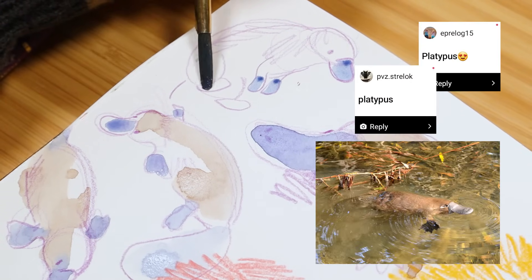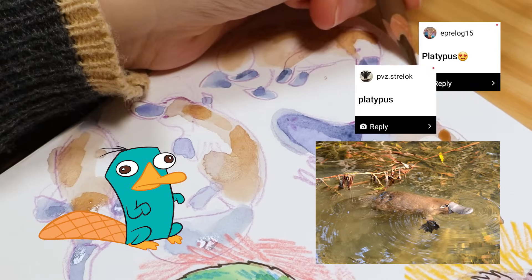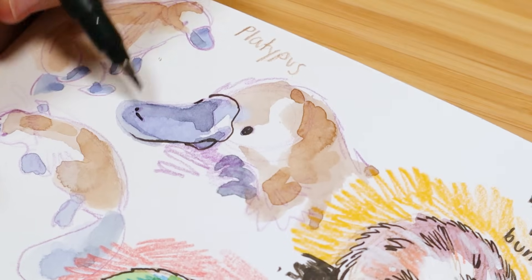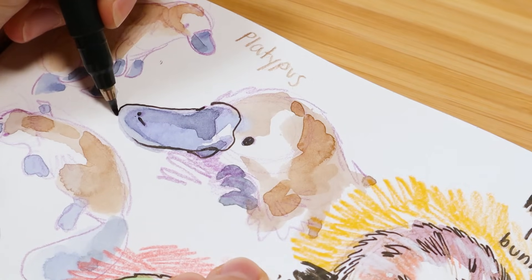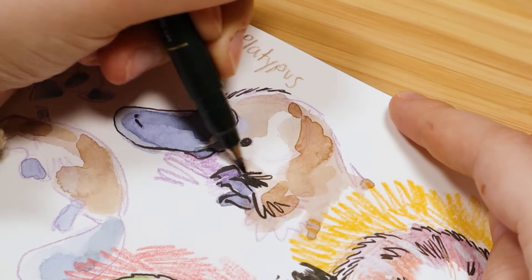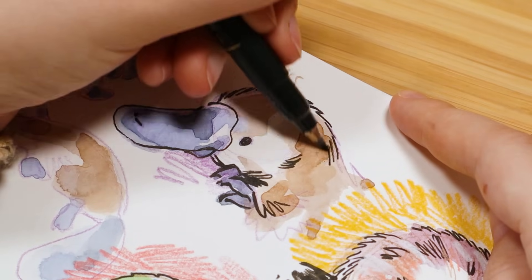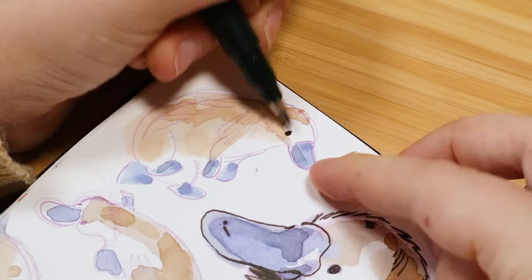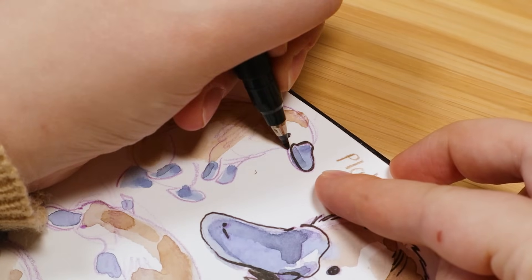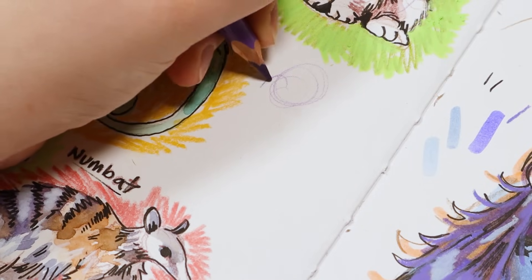The next animal is a platypus — I think they're really cool. I watched a lot of Phineas and Ferb growing up, so I have a fondness for platypuses. At first I wasn't going to draw one because photos make them look a little hard to draw — they're kind of like shiny lumps and there aren't a lot of great photos on Google or Pinterest. But I looked again and thought, these are really cute, I should just give it a try. And I did.